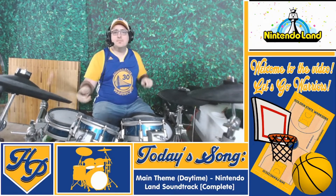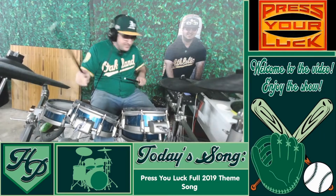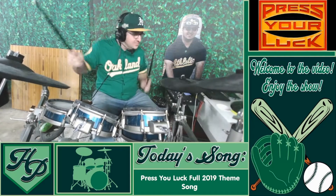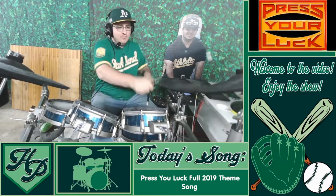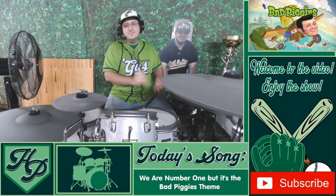It all started with the addition of my bowling lane, and then eventually my cardboard cutout came into view. And then of course the biggest change was changing drum sets from the Simmons SD1200 to the F-Note 5, which is what I am using today.